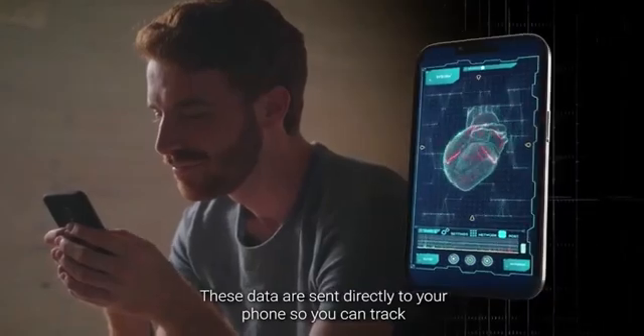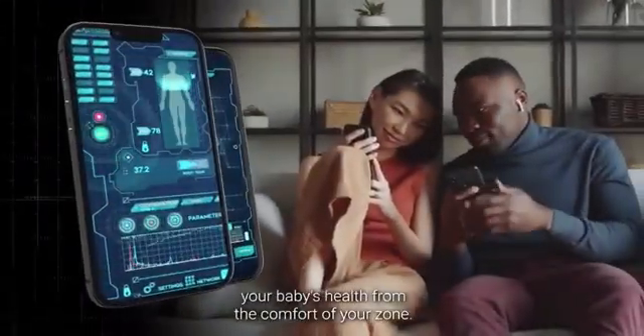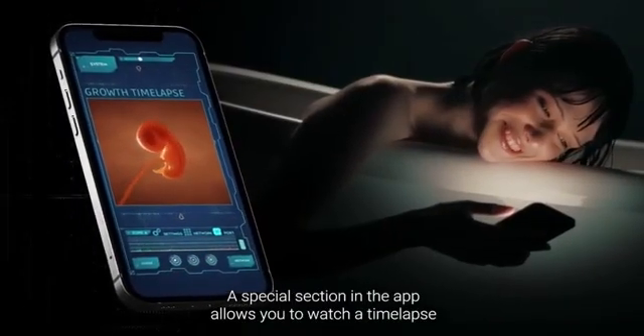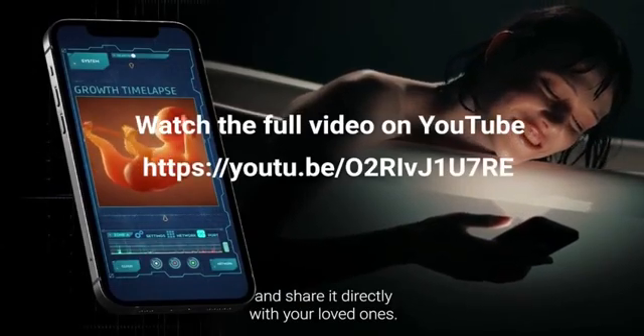These data are sent directly to your phone, so you can track your baby's health from the comfort of your home. The app also provides you with a high-resolution live view of your baby's development. A special section in the app allows you to watch a time-lapse of your baby's growth and share it directly with your loved ones.